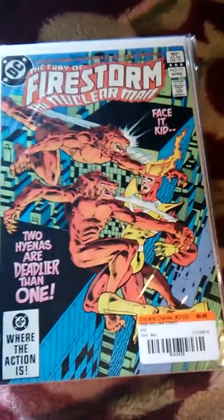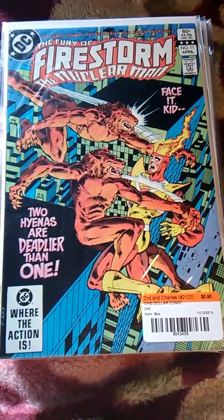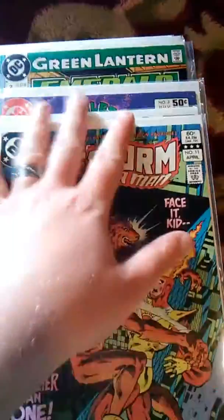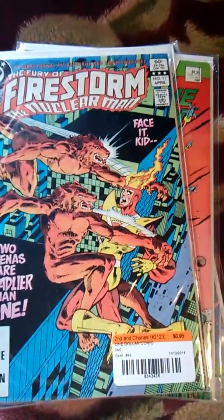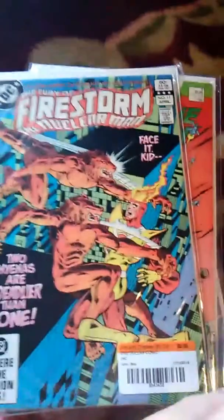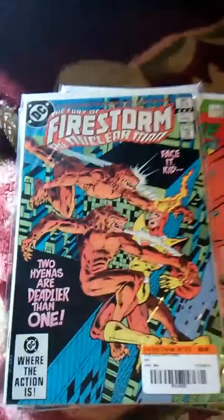The last thing I got was Fury of Firestorm the Nuclear Man issue 11. I found that with all the Green Lantern stuff, so glad to find it. By the way, the Green Lantern I picked up is from Volume 3. I already have some Volume 3 with Hal Jordan and Guy Gardner, and another guy whose name I keep forgetting — I think it's John something.